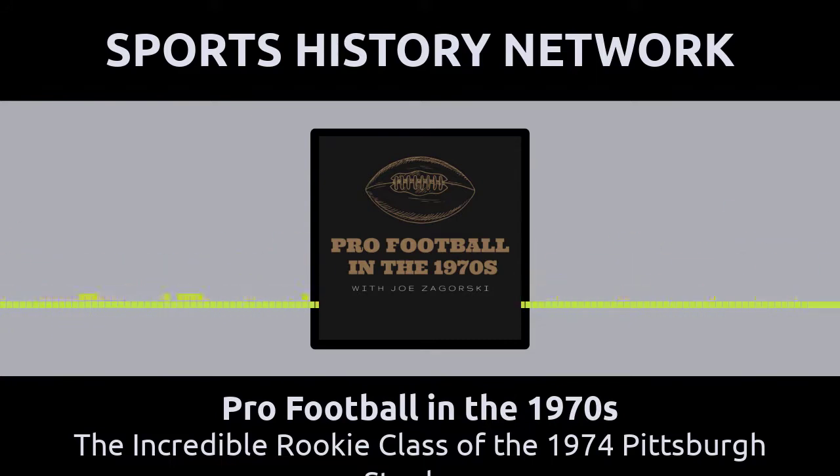The next Steelers rookie from 1974 to be enshrined in Canton was middle linebacker Jack Lambert, who was selected in the second round of the draft with the 46th overall pick. Lambert went to Kent State and he proved to be the natural reincarnation of the great Dick Butkus. Both of those linebackers were on par with each other when it came to meanness. Lambert had the snarling look on his tooth-missing face, and even though he was as thin as a beanpole, he played with the ferocity of a wild animal.